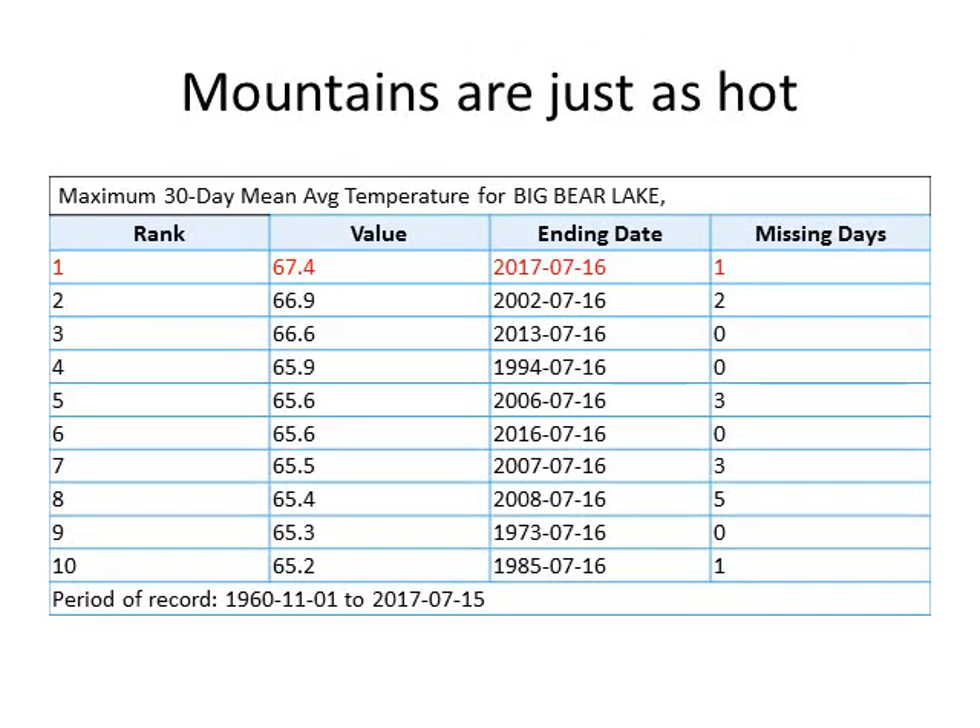If you think you can escape the heat in the mountains, that's not the case. We're seeing very warm conditions — in fact, record warmth in the past 30 days. Here's a look at the 30-day mean average temperature at Big Bear, which is warmer than we've seen in our records.